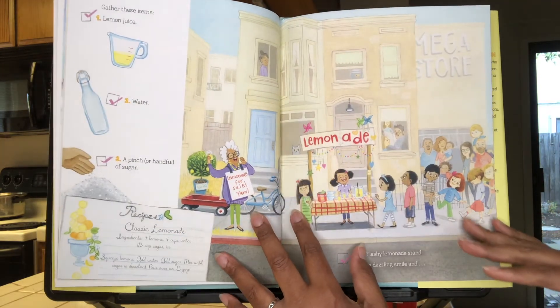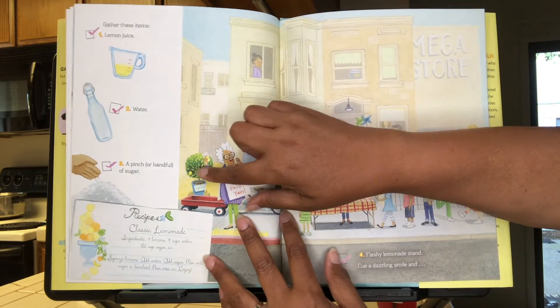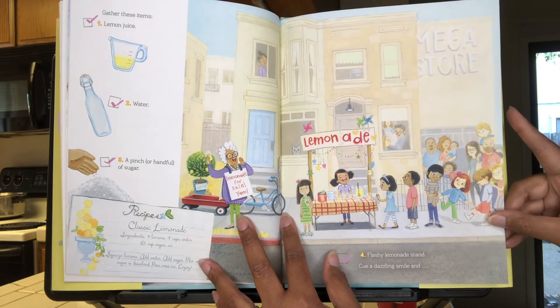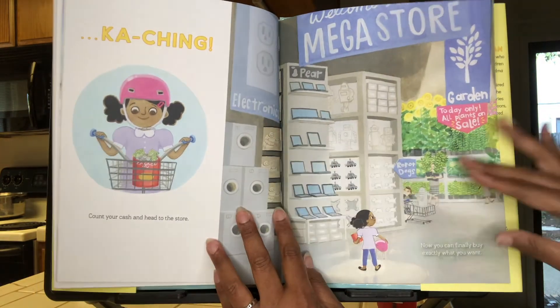So you gather these items: lemon juice, water, a pinch or a handful of sugar, a flashy lemonade stand, and cue a dazzling smile — and ka-ching!